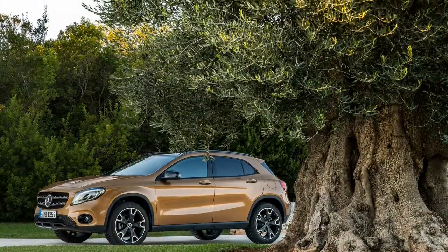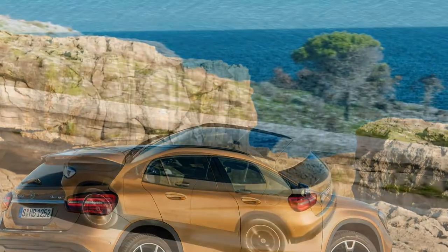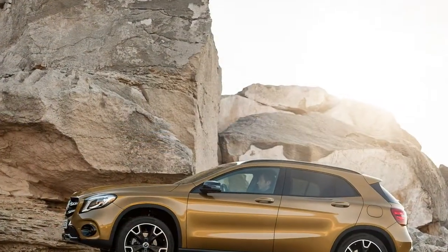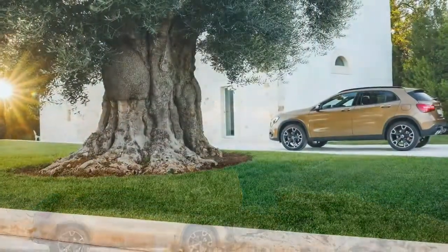Inside, the changes extend to the infotainment system, including a new standard 8-inch main display and a redesigned centre gauge cluster. Mercedes included a new scale pattern trim for the cabin, replacing the older anthracite design, along with black ash matte wood replacing burl walnut.